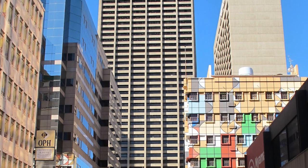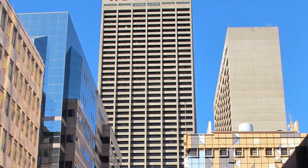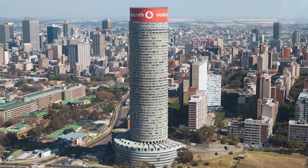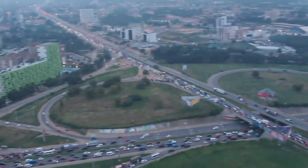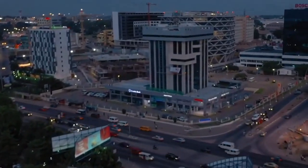Other notable structures on the continent include the Carlton Centre in Johannesburg, South Africa at 233 meters, the Britam Tower in Nairobi, Kenya at 200 meters, and the Ponte City Apartments at 173 meters in Johannesburg, South Africa. Ghana does have a few buildings that are fairly tall. The vast majority of these structures are intended for residential or commercial use, depending on their configuration.